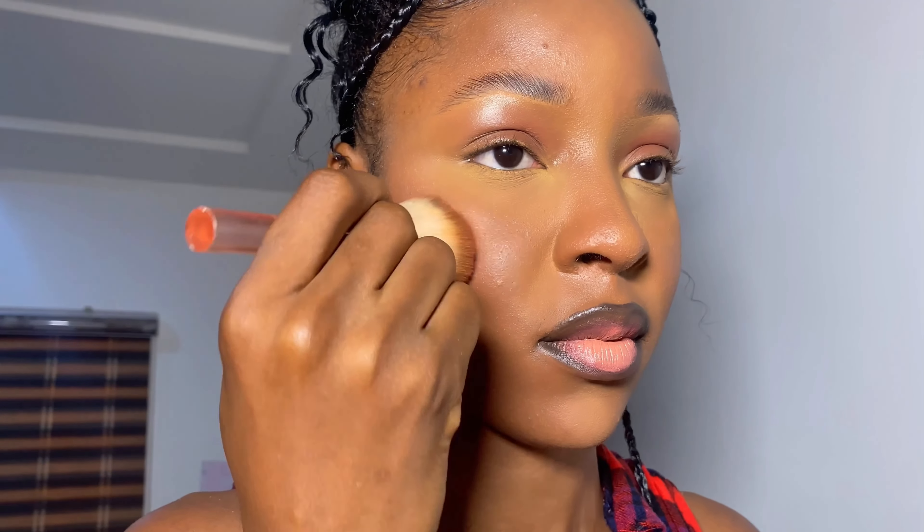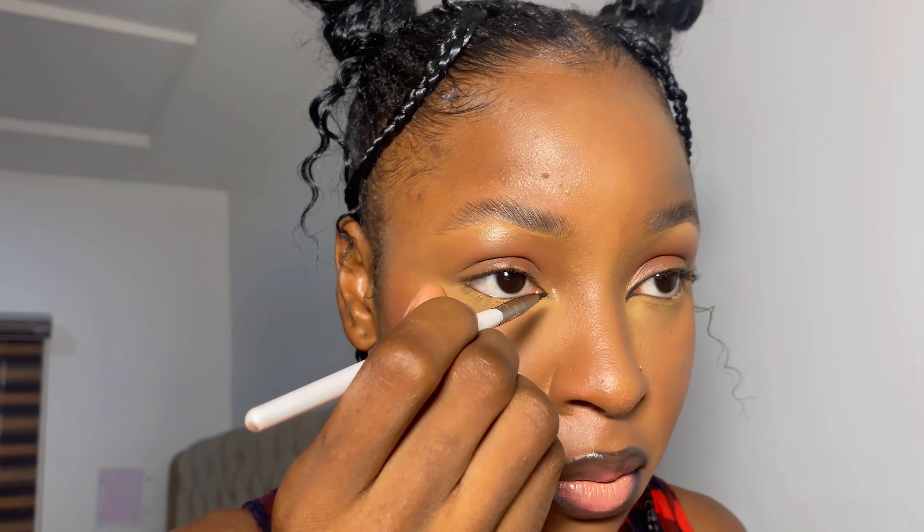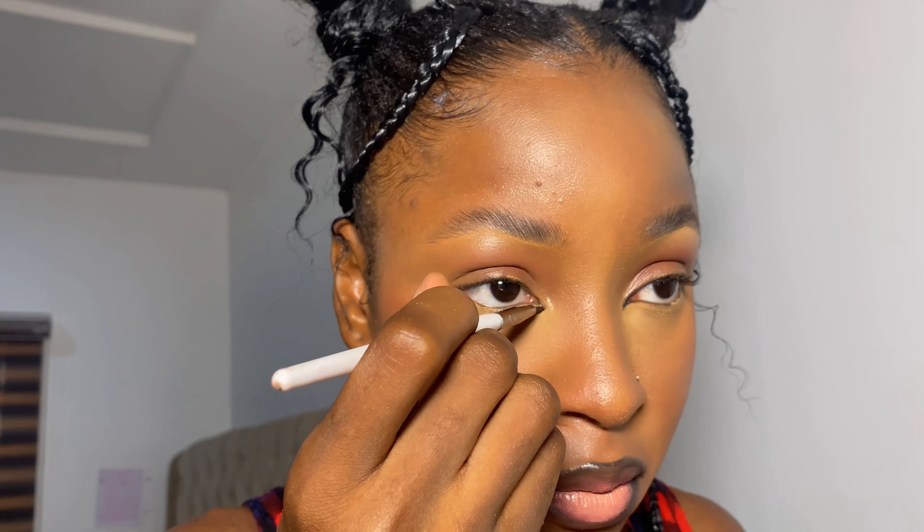And then I'm going in with a natural look. I'm using a dark brown eyeshadow so it blends all together with my skin.